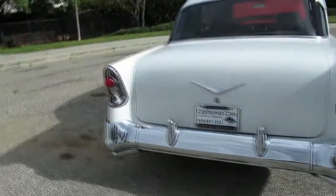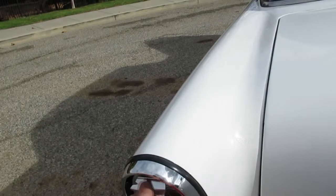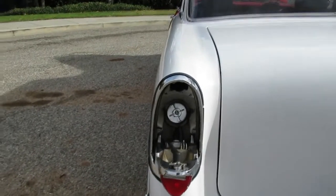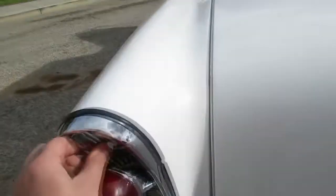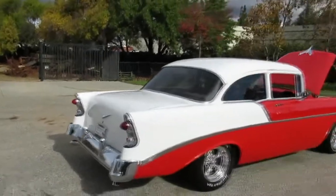Don't forget about the '56 Chevys — where do you put the gas? Behind the tail light. Pretty cool. Unique features on cars — the guys that developed these cars had their own right to do what they want and make it custom.